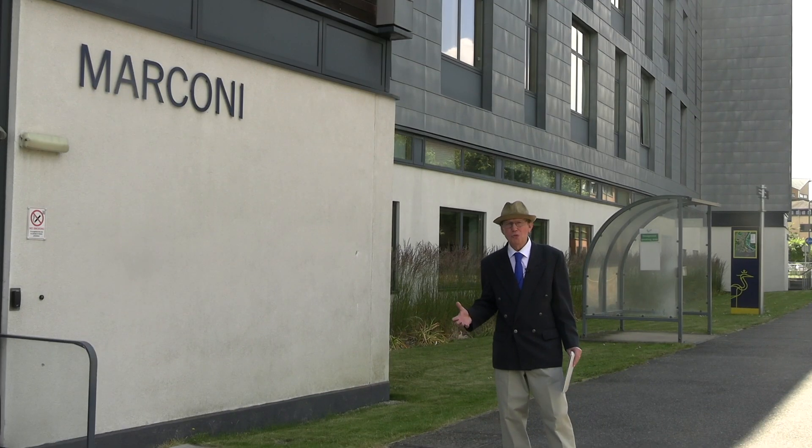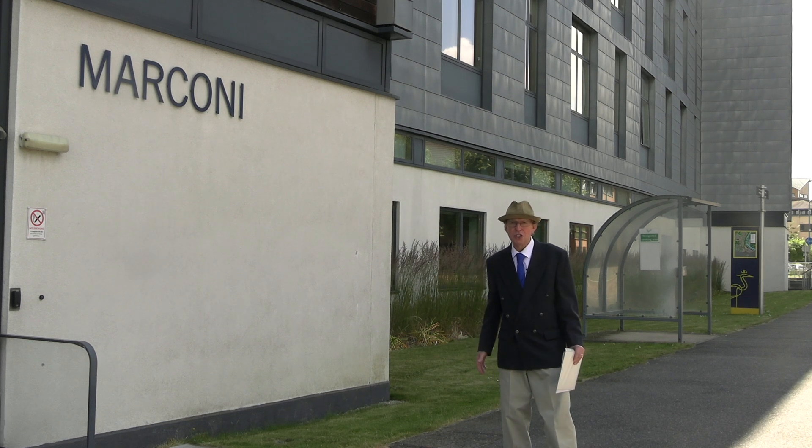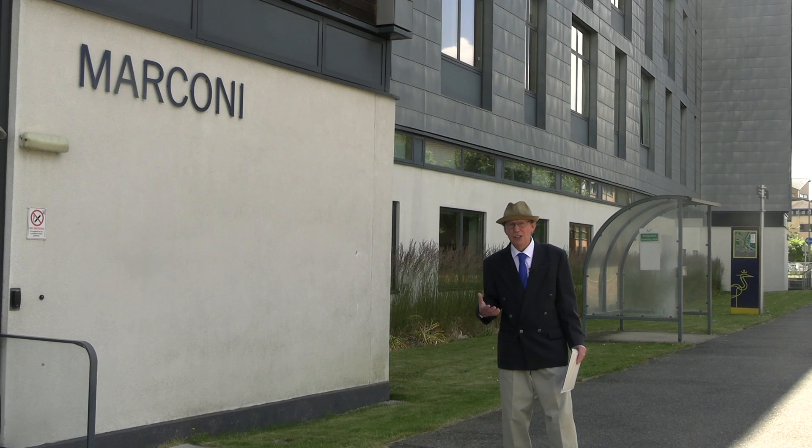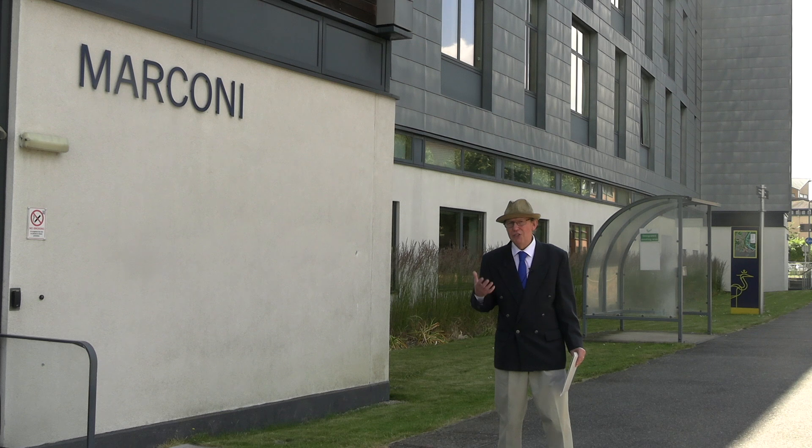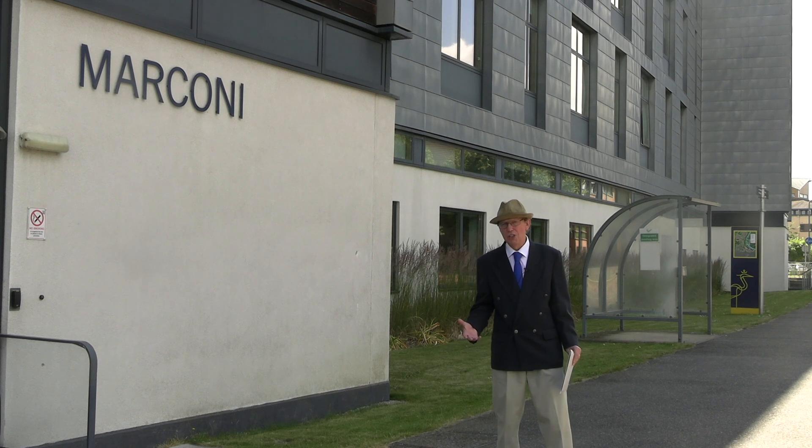The blue plaques in Chelmsford are just one way that we actually recognise people. We're on the Anglia Ruskin University site, and here we can see both a Marconi building and just down there is a Tyndall building — this is the way that we recognise people. But there are over 50 blue plaques in Chelmsford and we've just covered a few of them in this video today. The whole list is now going to be published on the Chelmsford Civic Society website in the very near future.